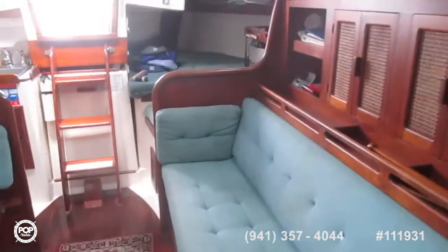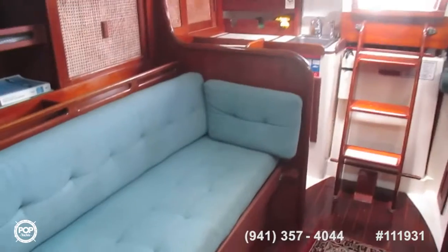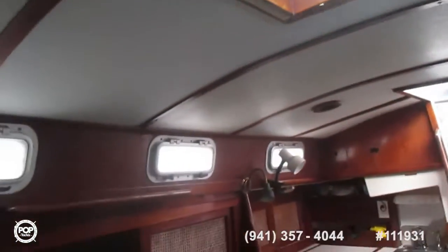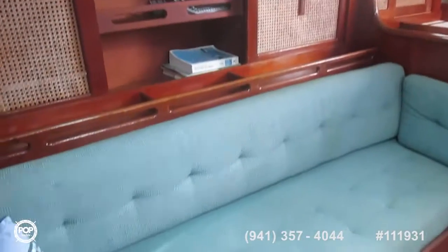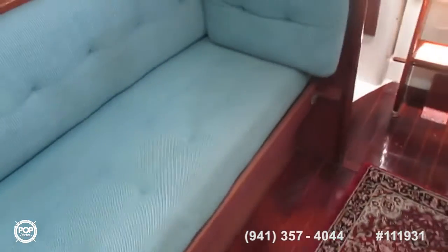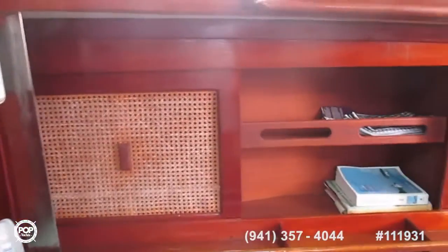Looking from the head backwards — there is storage under both berths, and this berth pulls out into a double. Lots of storage space on both sides.